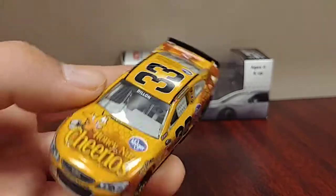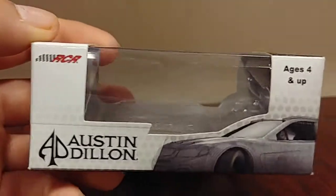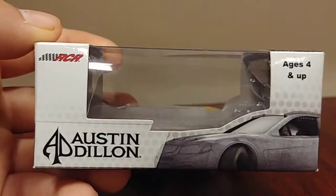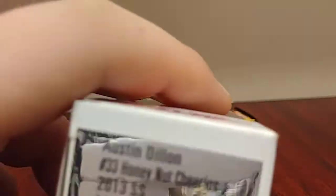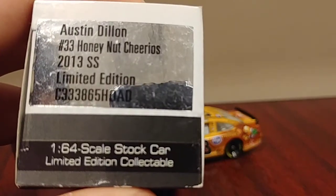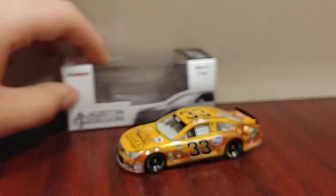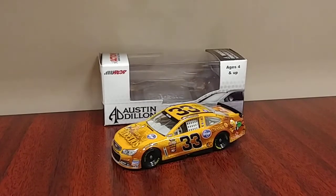I know a bunch of you guys out there are probably looking for this car, and I say good luck finding it. Here's the box — Austin Dillon, RCR, number 33, Honey Nut Cheerios, 2013 SS. That'll conclude the 2013 portion of this video. Now we're going to move on to a couple of the one-off items that I got.